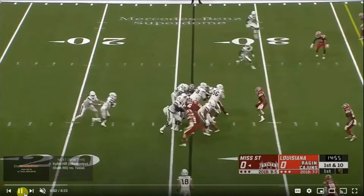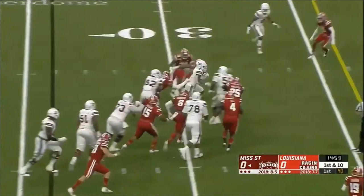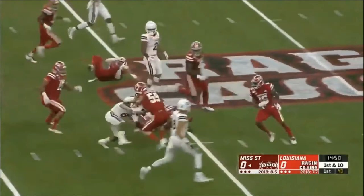I'm going to slow it down so you can fully appreciate just how well he moves in space here. His movement skills, his quickness, light feet, his ability in open field is top notch.